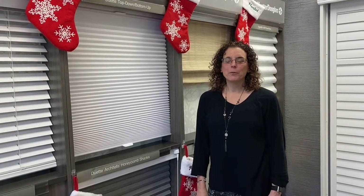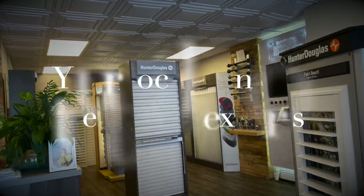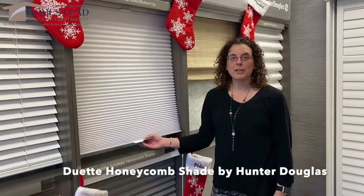Hi, it's Barbara from Homestead Window Treatment. I just wanted to talk to you today about cellular shades, the Duet in particular.